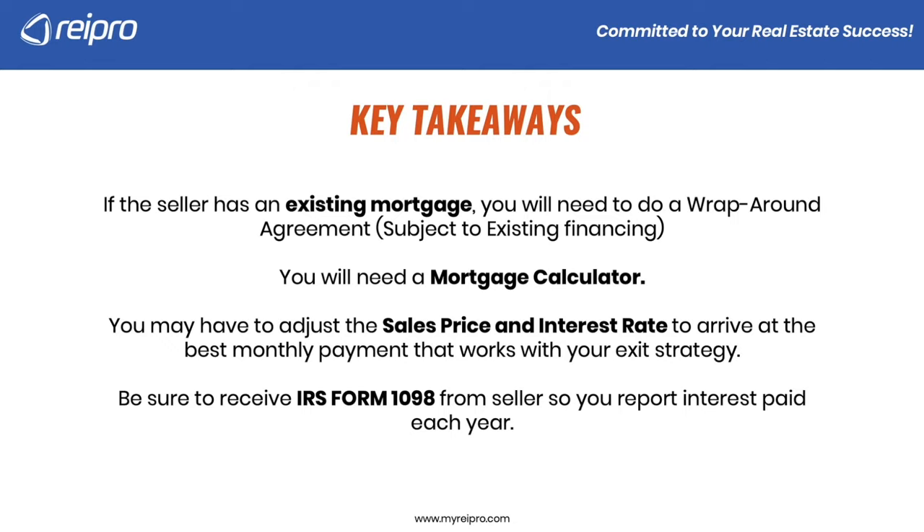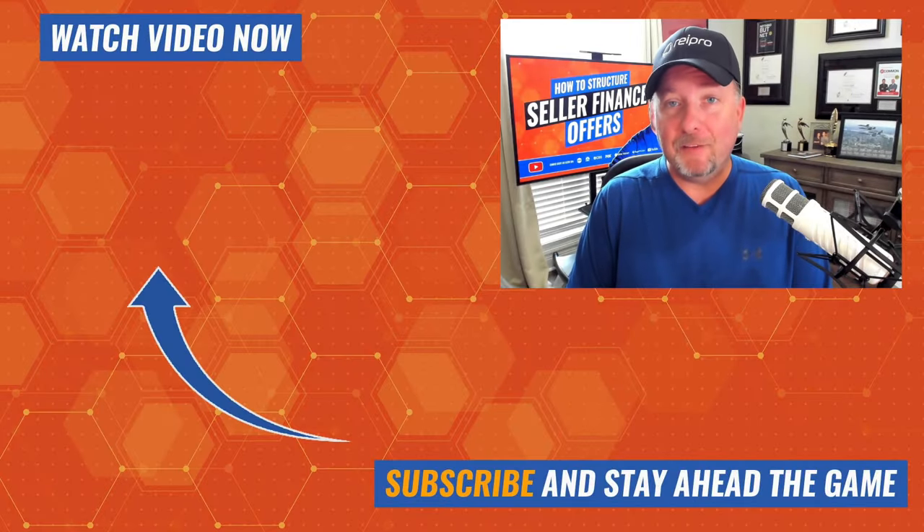Be sure to receive IRS form 1098 from the seller because it's going to report the interest on the property. This deduction provides up to 100% of the interest you pay on your mortgage as deductible from your gross income along with other deductions when your tax liability is calculated — be sure to speak with your CPA on this. I put together a video that's going to teach you how to get tax-free cash to purchase more properties. Be sure to subscribe so you can receive the latest training videos and learn how to invest in real estate the correct way.